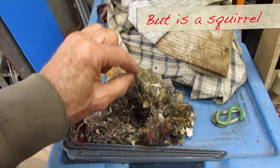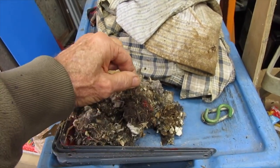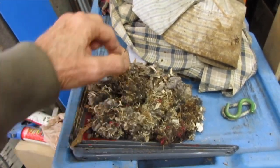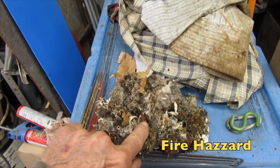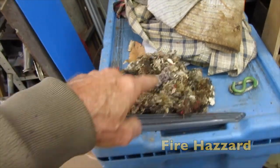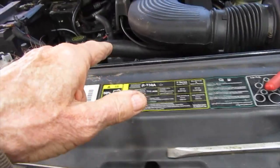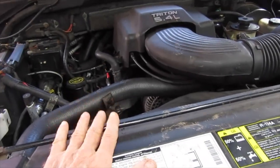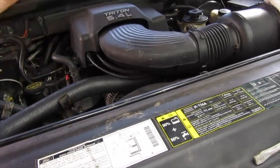I want to show you a little something about this stuff right here. There's fibers, there's cloth, there's string, there's insulation — which may or may not burn. And this is a fire hazard. By chance I found this fire hazard in here, so this should be a lesson.